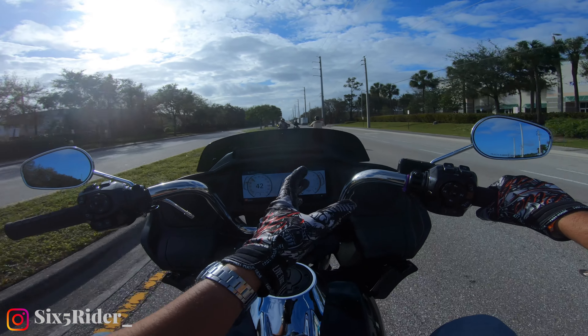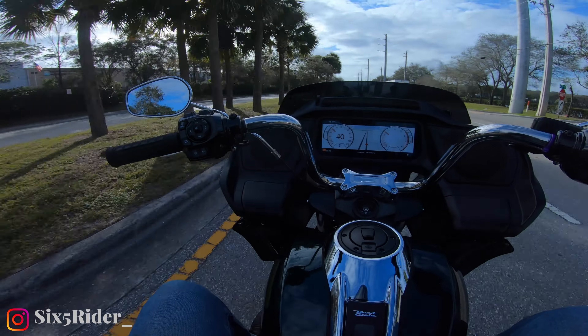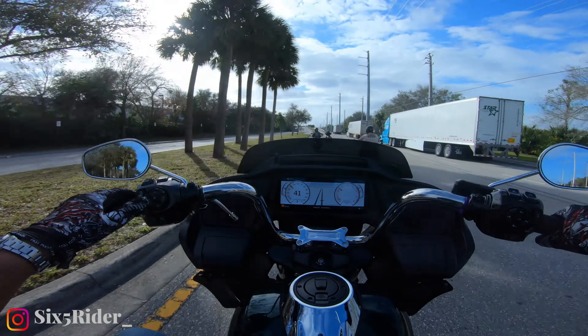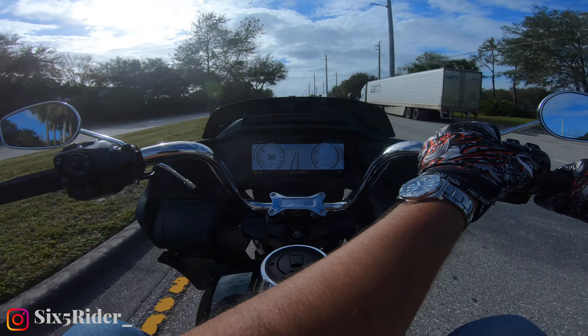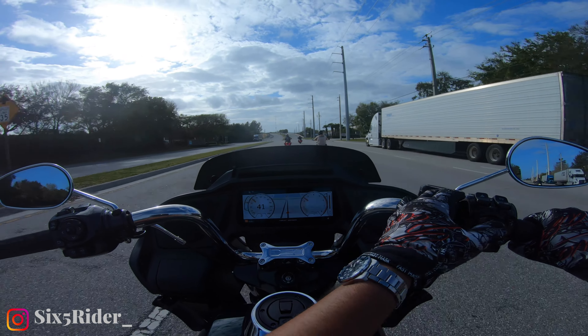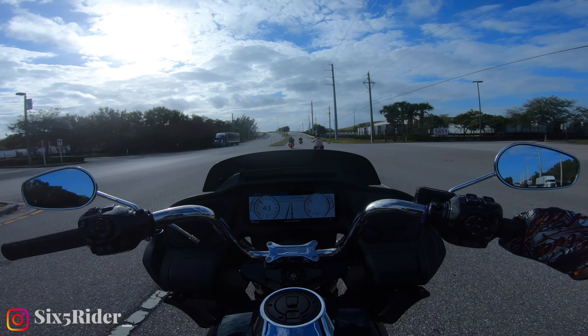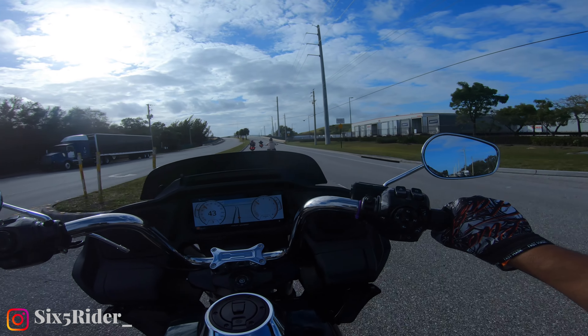It still comes standard with this big screen and the infotainment system. They've got the upgraded radio — let's test it out here. Yeah, that's really, really loud compared to my bike. Feels great.